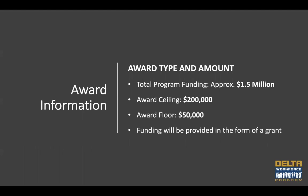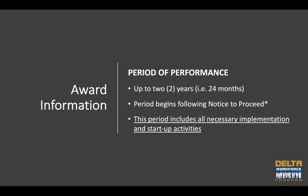The total funding amount, as well as the award ceiling and floor, have been mentioned. The awards will be provided in the form of a grant. Regarding the period of performance, these grants will be no more than 24 months. That period begins following an official notice to proceed, which is an email you will receive from DRA. The 24-month period of performance includes all necessary implementation and startup activities. If awarded, all notices to proceed for all grants awarded under the 2021 program cycle will be made on the same day, with a predetermined date for returning all grant documents to DRA.